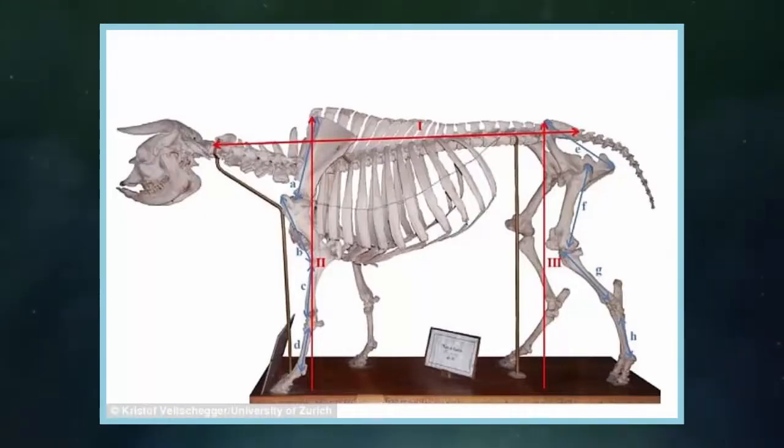The team used computational modeling techniques to assess the niata's eating abilities based on its unusual face, and they found it likely was similar to many cows.